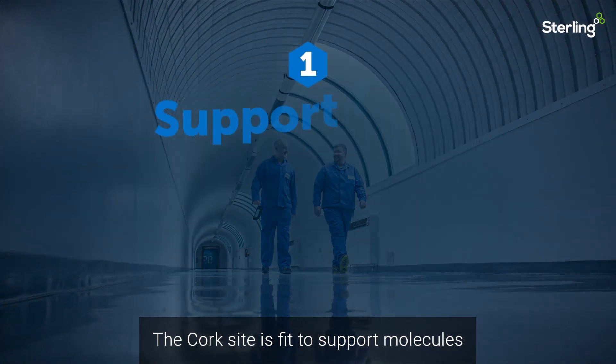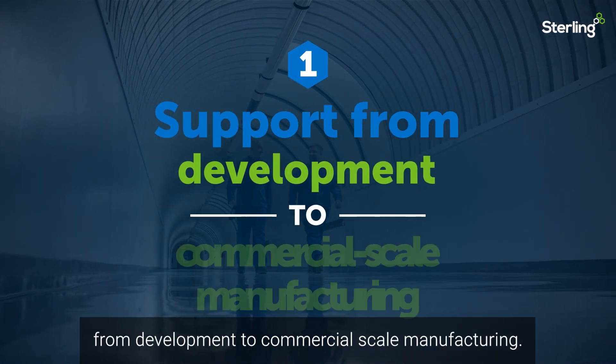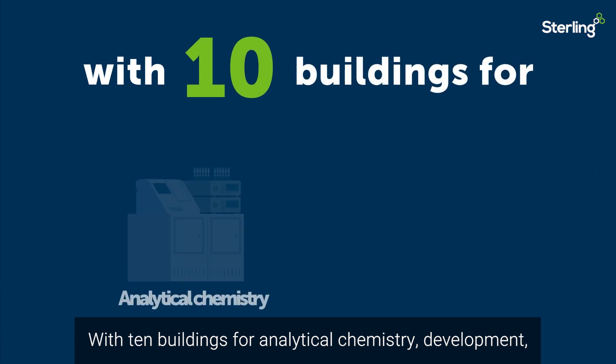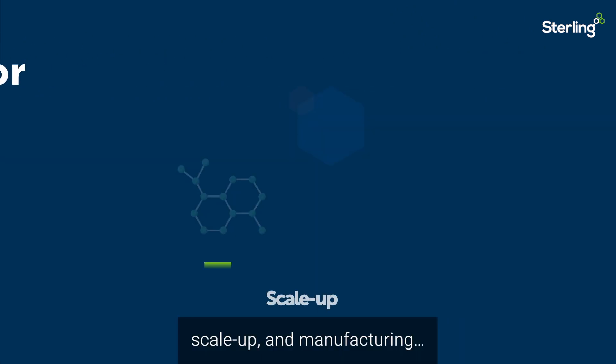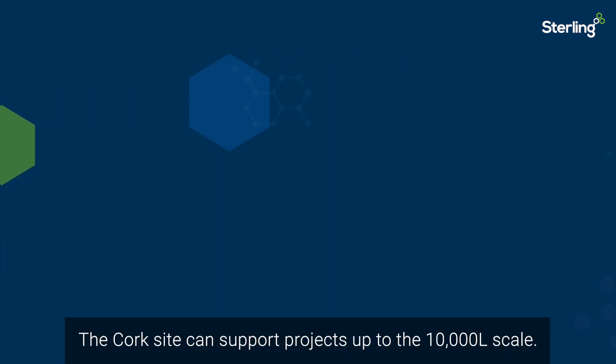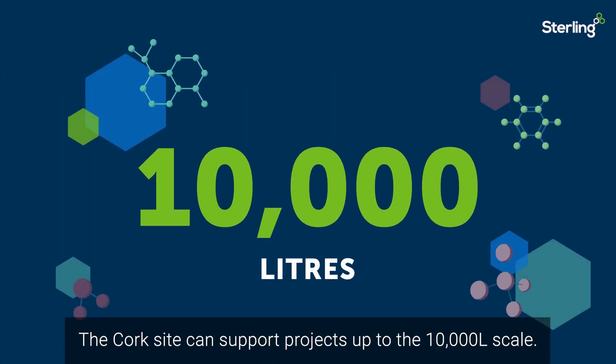The Cork site is fit to support molecules from development to commercial scale manufacturing. With 10 buildings for analytical chemistry, development, scale-up and manufacturing, the Cork site can support projects up to the 10,000 litres scale.